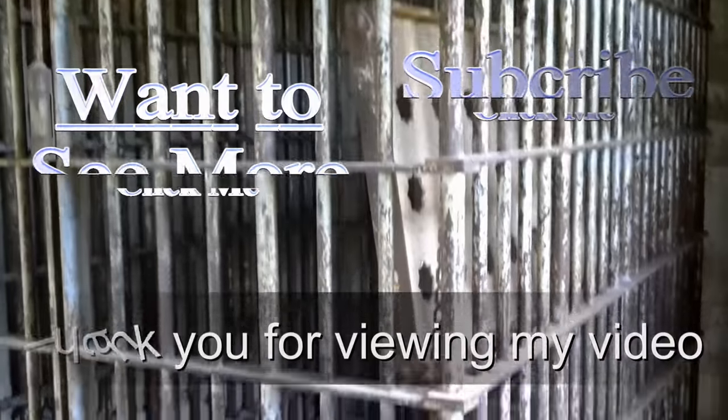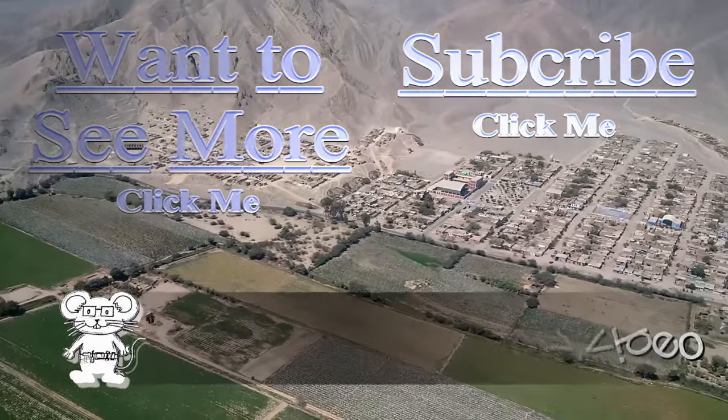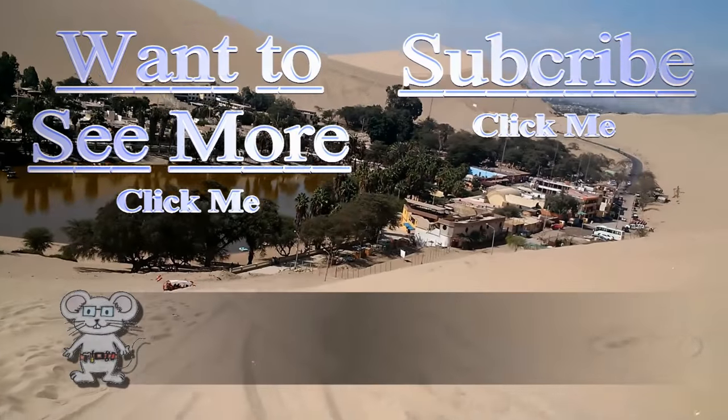Thank you for watching my video. I do have more for you to view — just press on the button. And if you would like to subscribe to stay up to date, you can push that button too. Thank you.